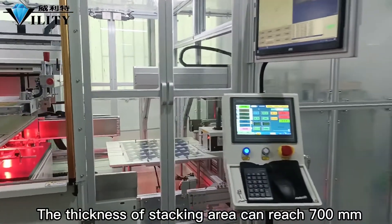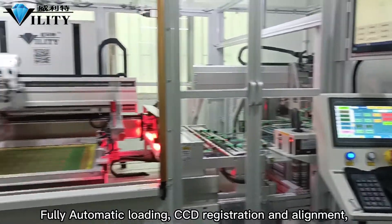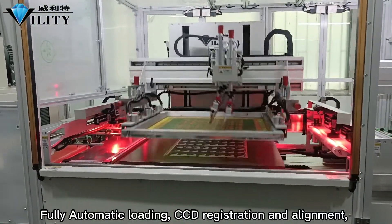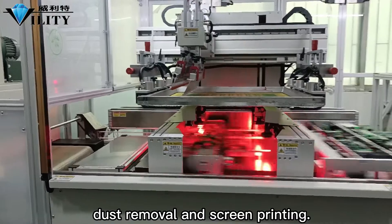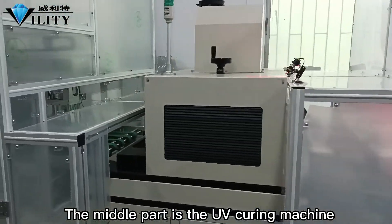The thickness of the stacking area can reach 700 mm. It features fully automatic loading, CCD registration and alignment, dust removal, and screen printing. The middle part is the UV curing machine.